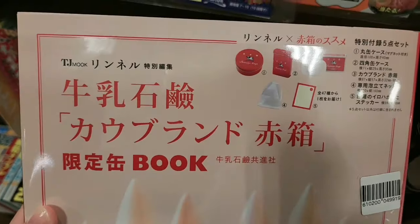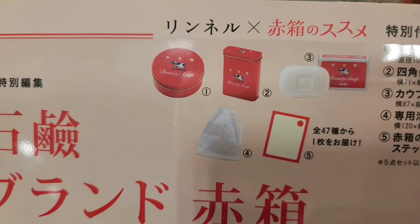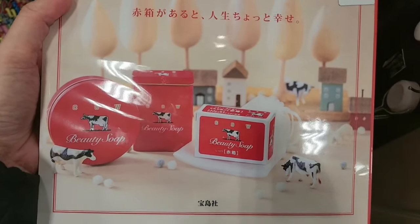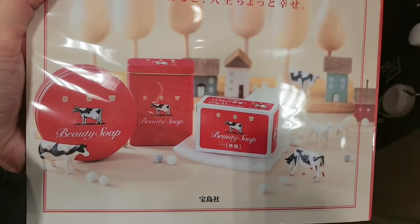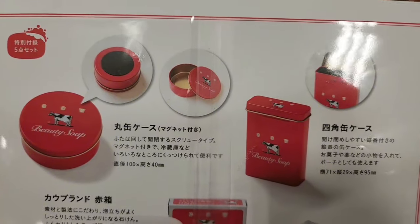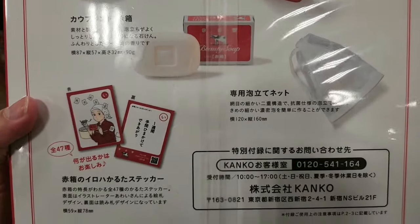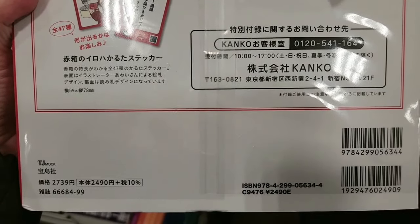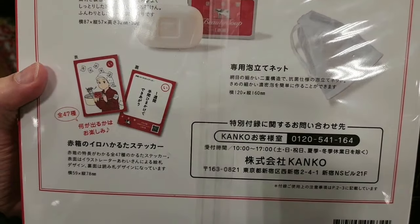This is a famous soap brand in Japan. You can get five items from this book: two tin cans, a pouch, a round tin can, a long tin can, a soap, and a small postcard. This is 2739 yen.